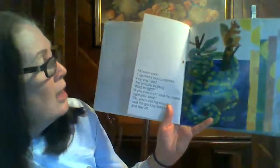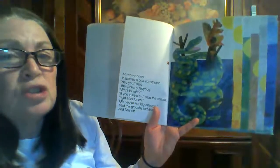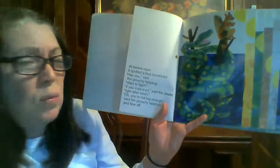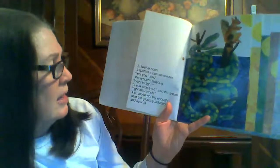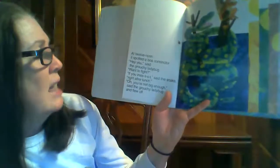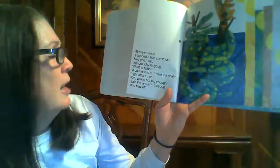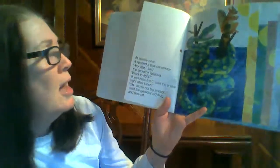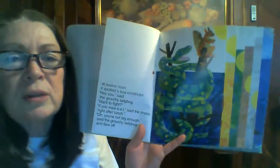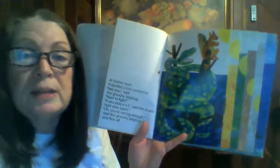At twelve noon, it spotted a boa constrictor. Hey, you, said the grouchy ladybug. Wanna fight? If you insist, said the snake, right after lunch. You're not big enough, said the grouchy ladybug. And flew off. Look who the snake's gonna be eating for lunch — my favorite little squirrel. I hope he gets away.